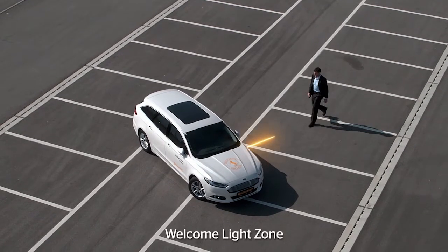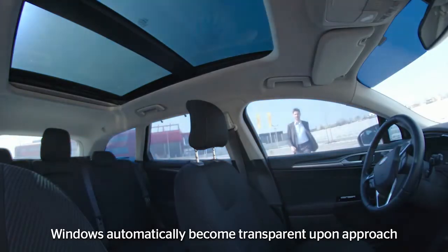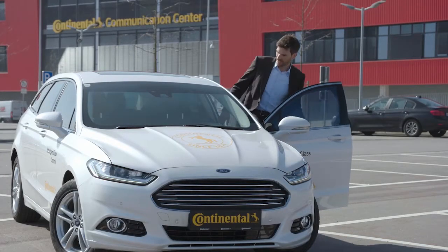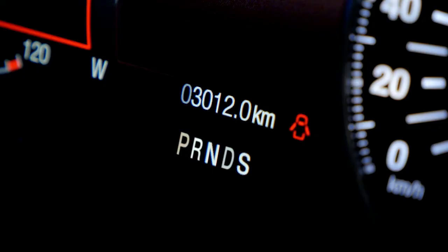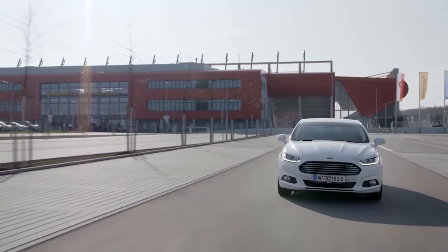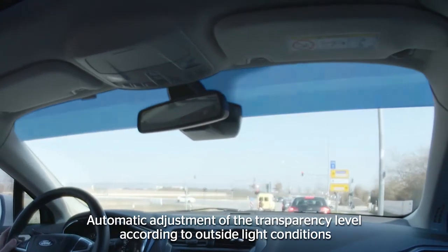Intelligent Glass Control can be connected to the passive start and entry system. As soon as the driver approaches the car, the windows become transparent. It keeps the heat out and significantly reduces the interior temperature. The connection to the vehicle's light sensors allows automatic adjustment of the transparency level of separate windows depending on where the sun is shining.